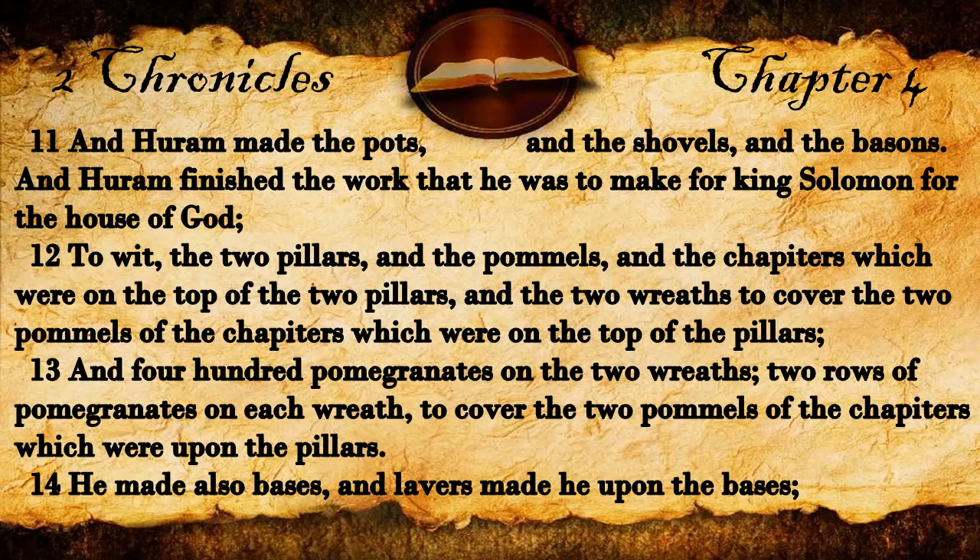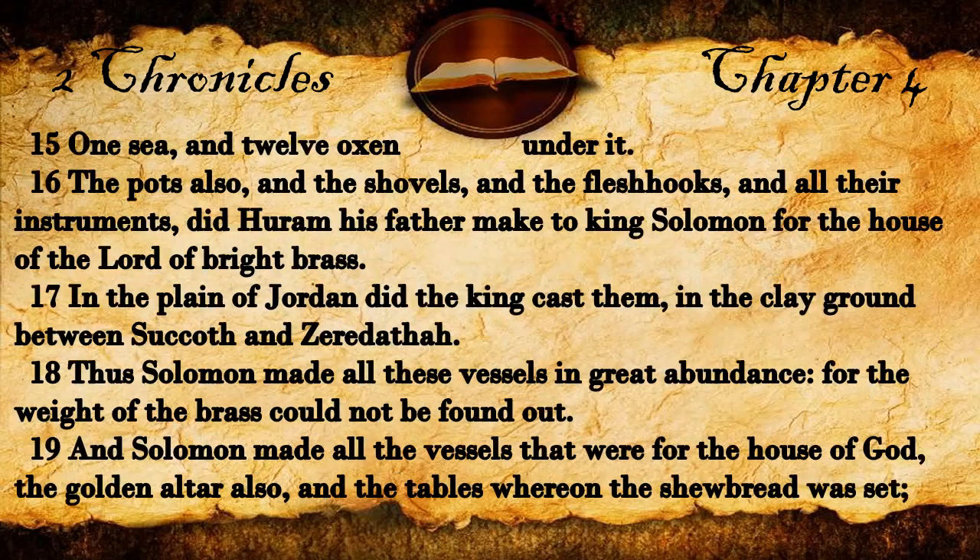And four hundred pomegranates on the two wreaths, two rows of pomegranates on each wreath, to cover the two pommels of the chapters which were upon the pillars. He made also bases, and lavers made he upon the bases, one sea, and twelve oxen under it. The pots also, and the shovels, and the flesh-hooks, and all their instruments did Huram his father make to King Solomon for the house of the Lord of bright brass.